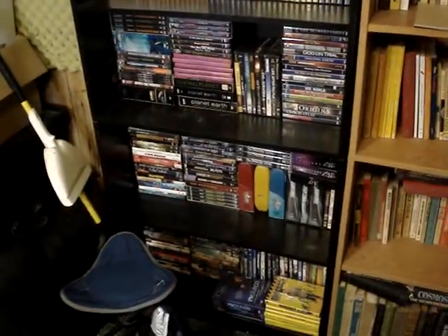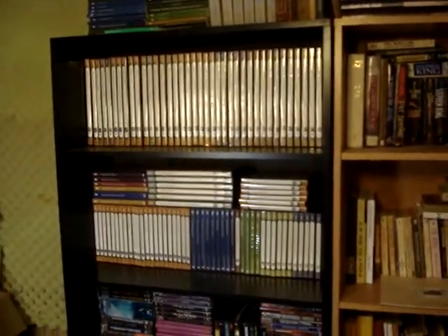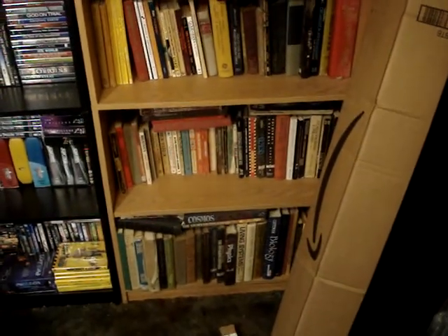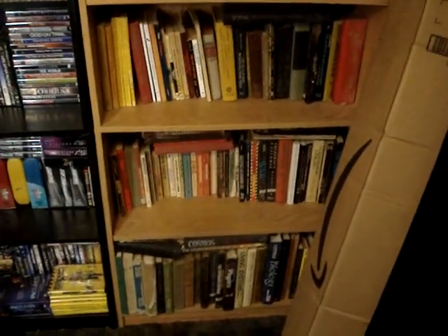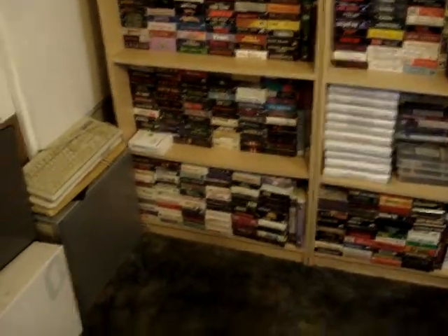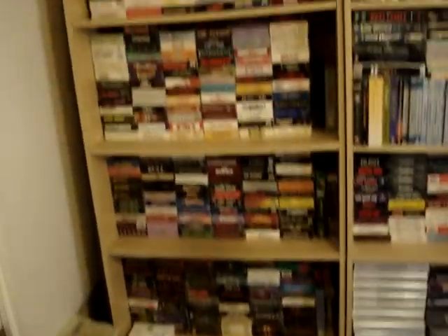This is part of my DVD collection — I have a lot of them. Some are educational. There are also some books; my wife and I collect books. We get them from thrift stores, garage sales, or books from when I went to school — textbooks I had in high school and college.